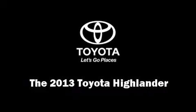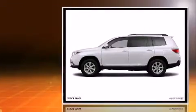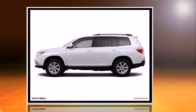Climb inside the 2013 Toyota Highlander. It features a front-wheel drive platform, an automatic transmission, and a 3.5-liter six-cylinder engine.